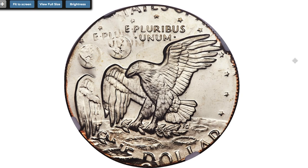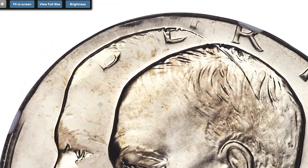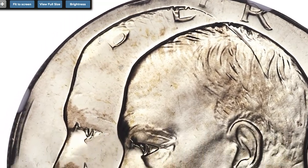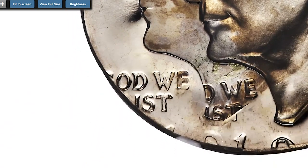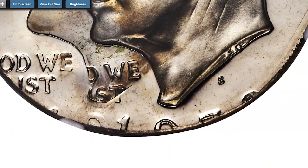In coin grading, cameo refers to the amount of contrast between the relief — meaning raised or recessed design — and the field, meaning background. Cameo is usually seen on proof coinage with the relief featuring a frosted finish and the field being mirror-like. Not all proof coins have a cameo effect, however.